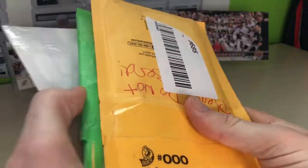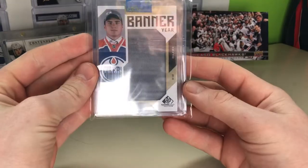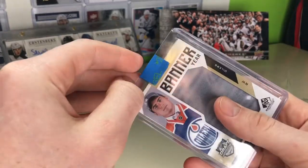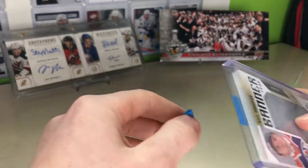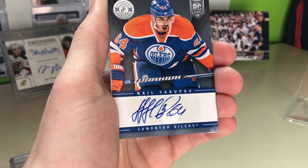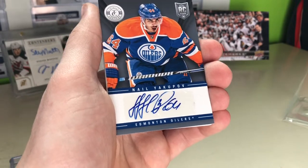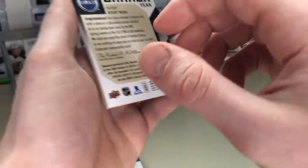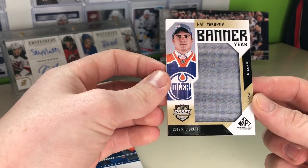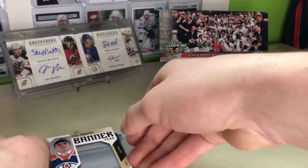Continuing on with the mail day — four more packages. This one came from my P.O. box in the States. We have a Neil Yakupov banner here. We've got a Neil Yakupov Totally Certified auto — beautiful card, first overall pick. This card would have been worth some money back in the day; I believe I got it for four dollars American, about five or six Canadian. We also got his Banner Year card. Not every year can you get a first overall pick who turned out to be a bust — kind of a meme.